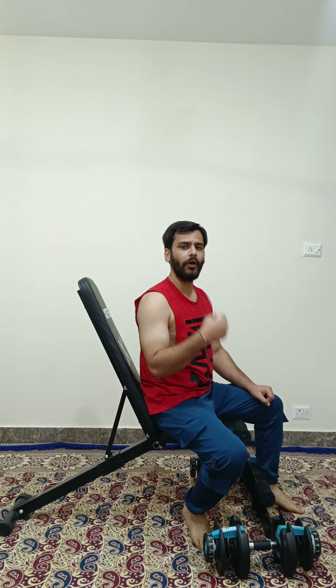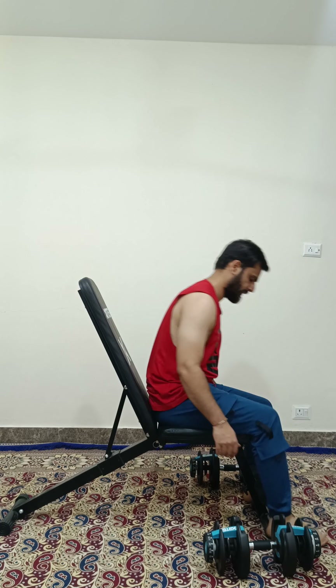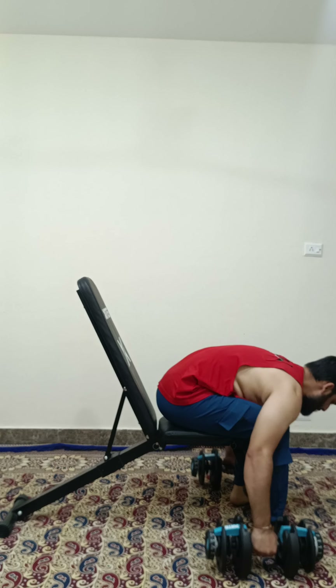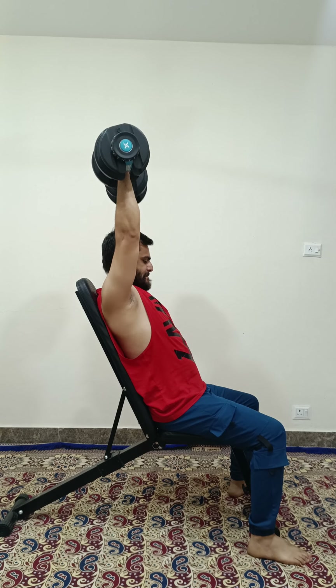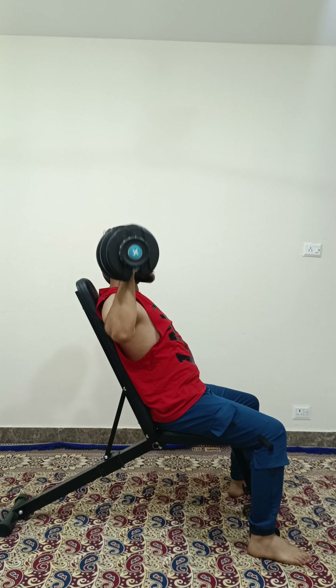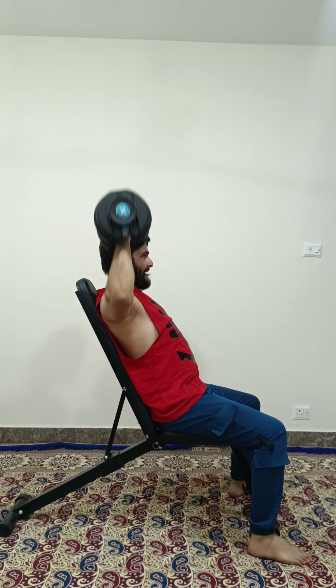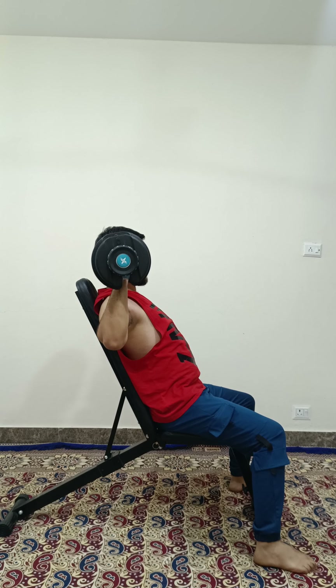Now I am going to do my third exercise which is called overhead press, which will target my shoulder muscles. So let's start with overhead press. So 3 exercises completed.